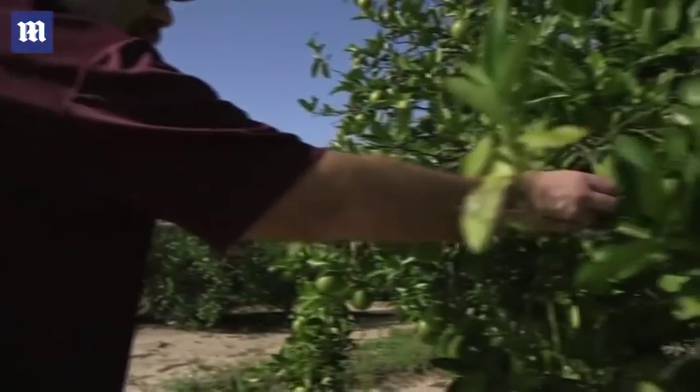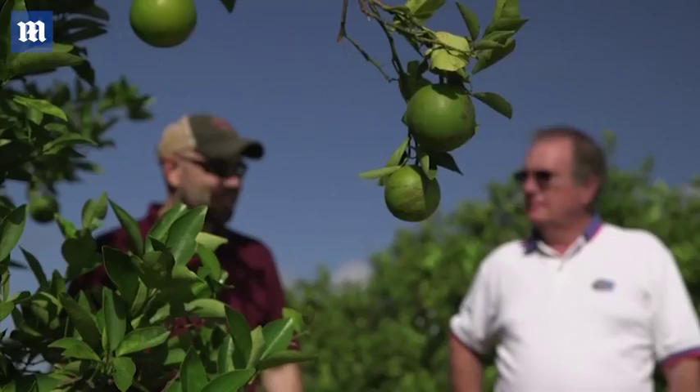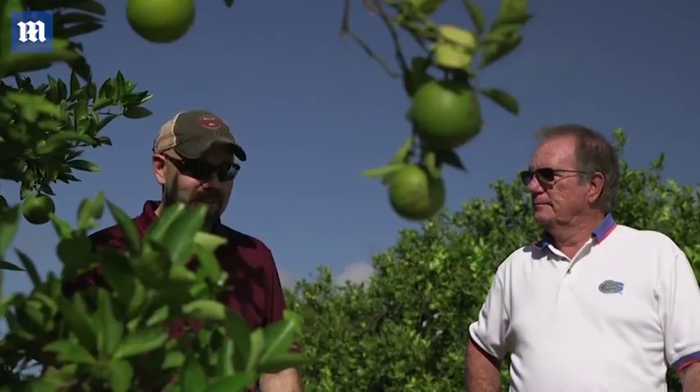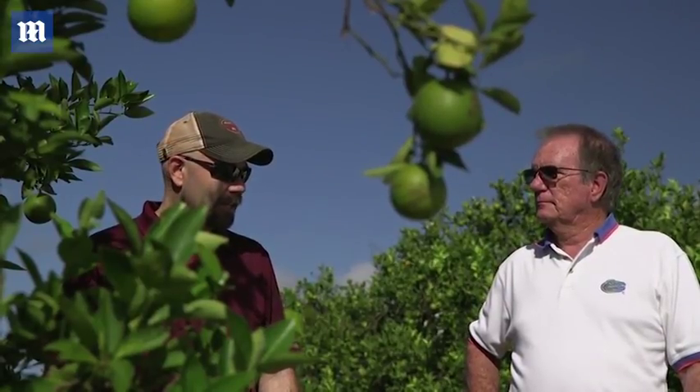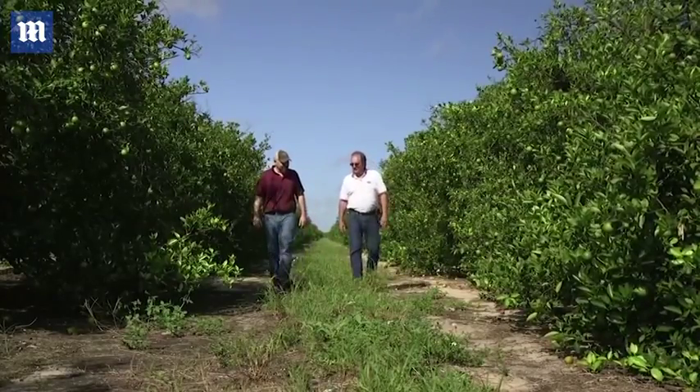You can see the size — size is a big issue. They were telling me down in LaBelle, I guess they did prop up some of the trees, but they said some of them still have a lot of fruit drop already. Yeah, I can see the fruits already coming down.